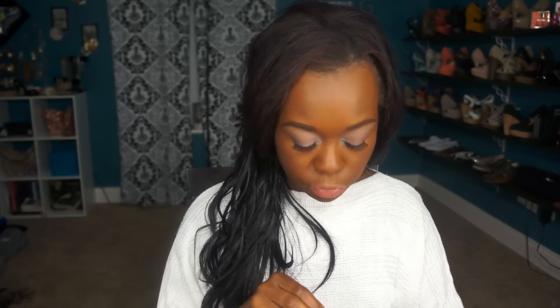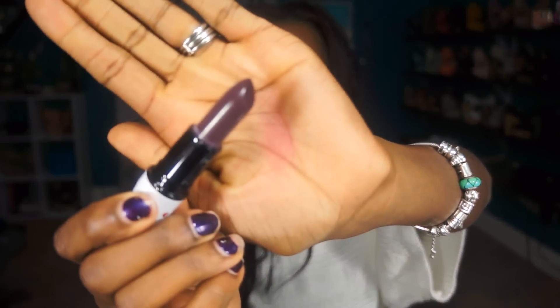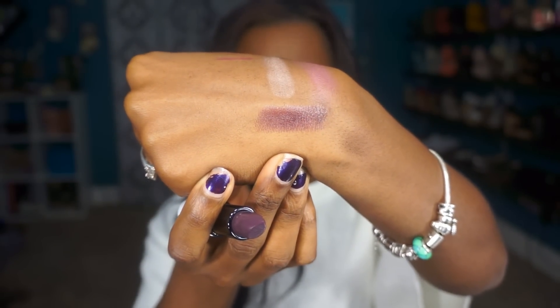I got four lipsticks — three from Veronica and one from Betty. This one is Boyfriend Stealer from the Veronica side. I was most excited about this one, although it's not getting as much hype as I thought it would. It is a cream sheen and it is a dark, dark, dark purplish brown color. I would absolutely recommend using a liner with it, which kind of defeats the purpose for me, but whatever.